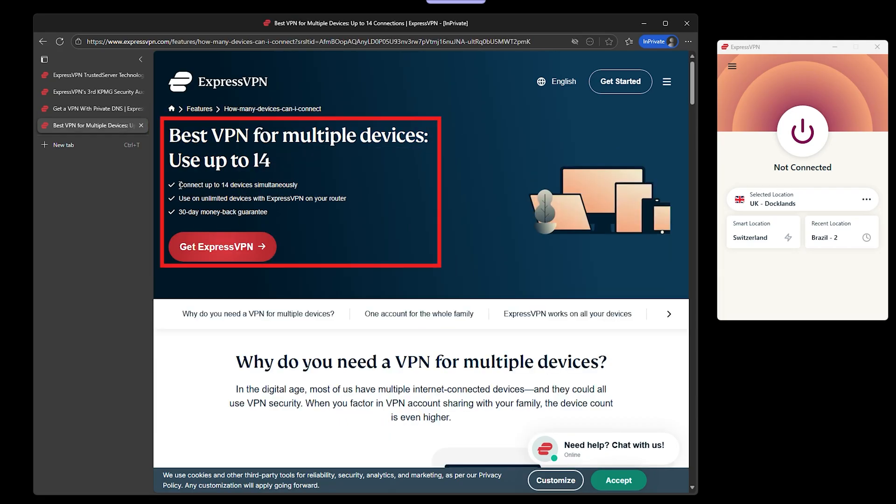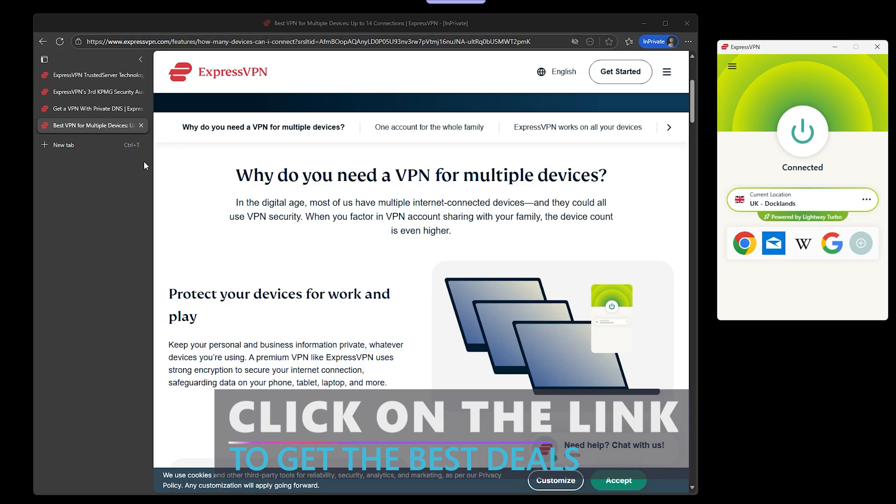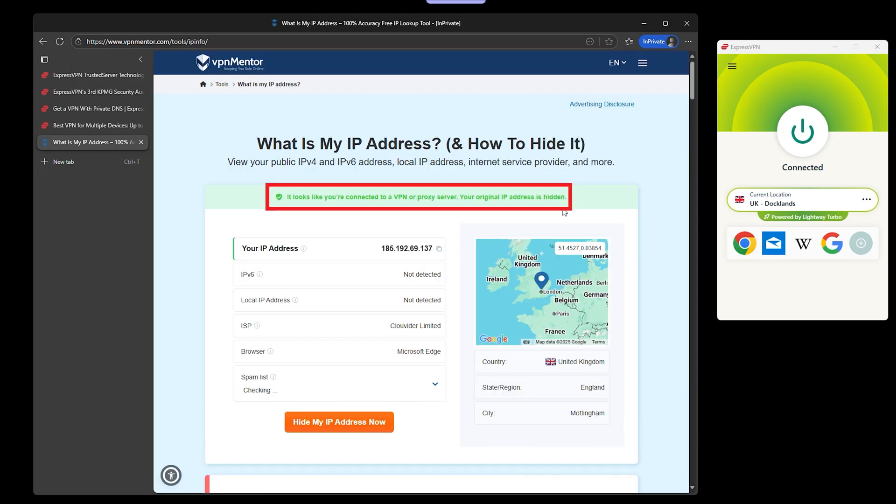Device-wise, you can connect up to 8 to 10 at once depending on your plan, so your laptop, phone, or even that smart TV can all be covered under one plan. The catch is that ExpressVPN is pricier than most, but if you want speed, privacy, and a Windows 11 app that never feels chunky, this is the premium choice for sure.